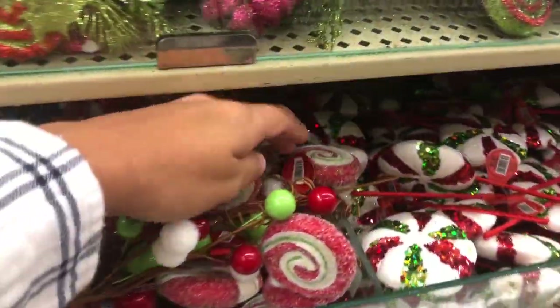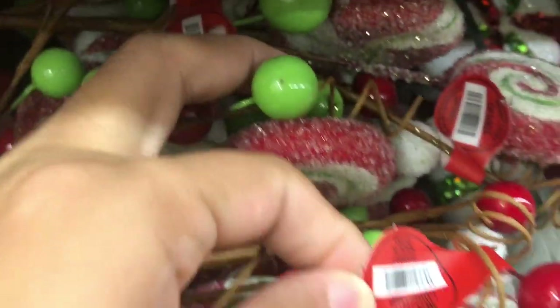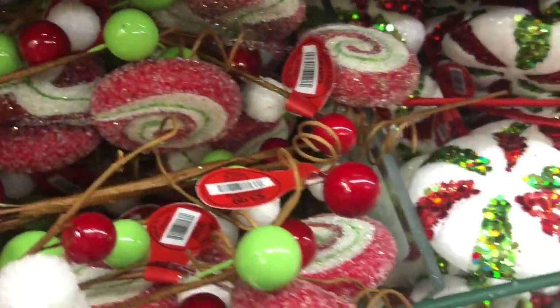These items here are just to make wreaths — these are super adorable.